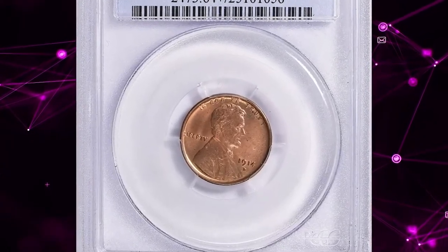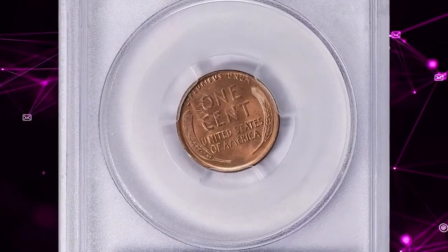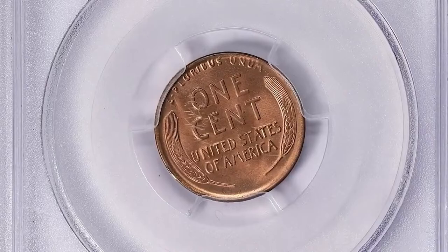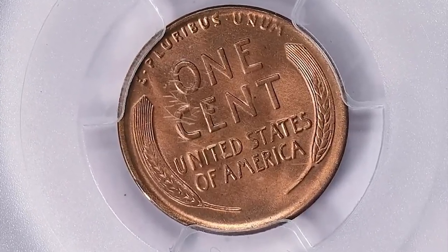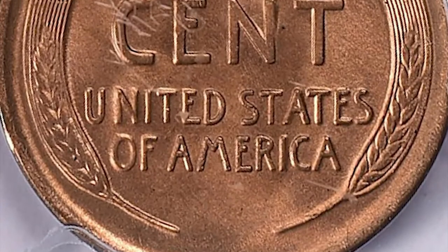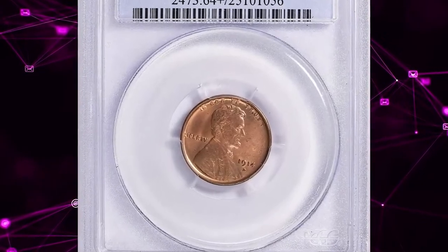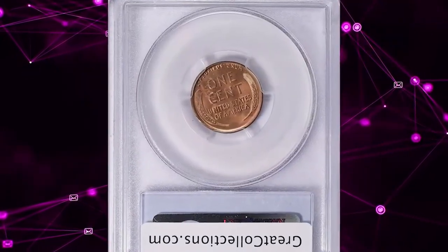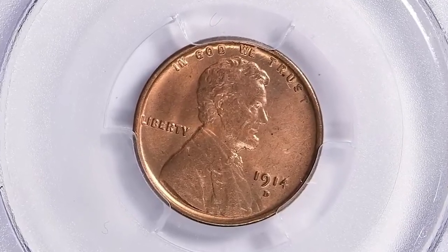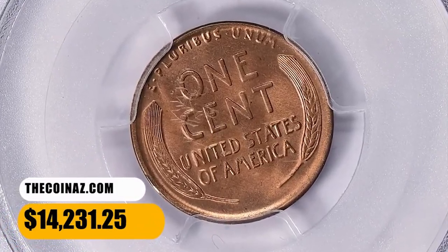Number 3: 1914 D Lincoln cent in Mint State 64 Red, with a CAC sticker for premium quality. According to Heritage Auctions, although the 1909 SVDB is considered the key date to the Lincoln cent series, its conditional rarity falls far behind that of many other dates, particularly in the finer red grades. The 1914 D stands out in this regard. Only 1.1 million Lincoln cents were struck at the Denver Mint in 1914, and few high-quality specimens were saved. It is many times scarcer in MS65 red than the 1909 SVDB and is prohibitively rare any finer. This gem ended up selling for $14,231.25 with buyer's fee on December 3, 2023.